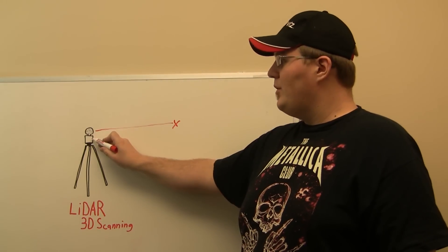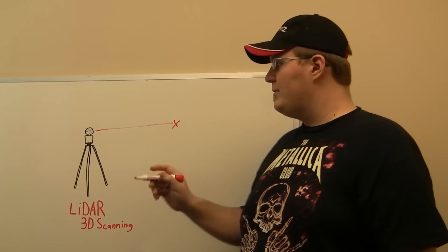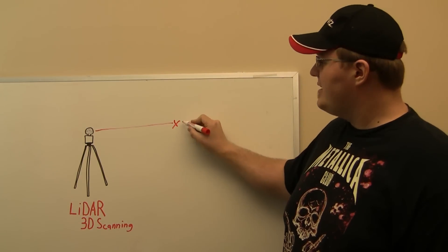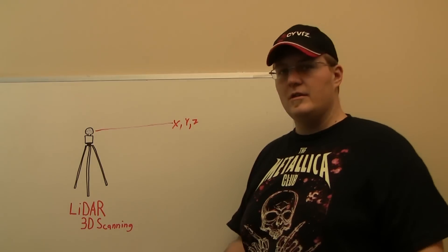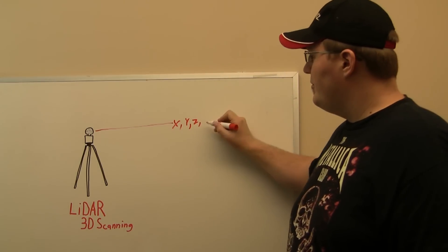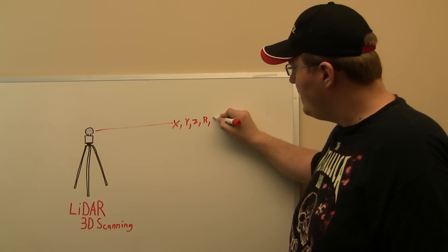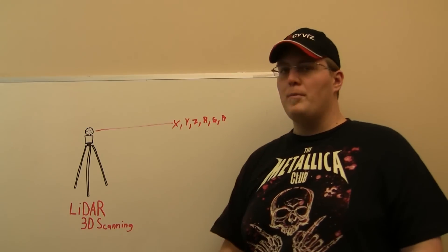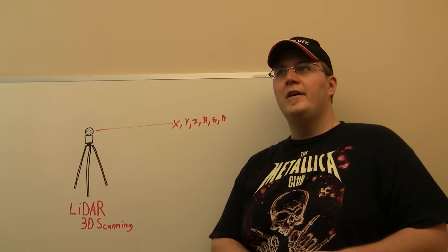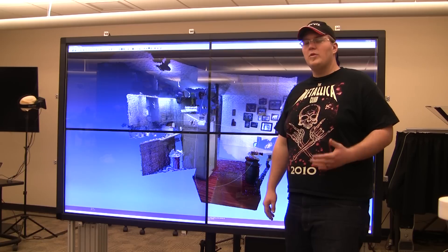The computing system built into the device computes and logs exactly where each point was — X, Y, and Z representing the position, so three numbers. It also calculates color in three channels: red, green, and blue. So you have six measurements per point, and probably hundreds of thousands of points collected from a LiDAR scanner.